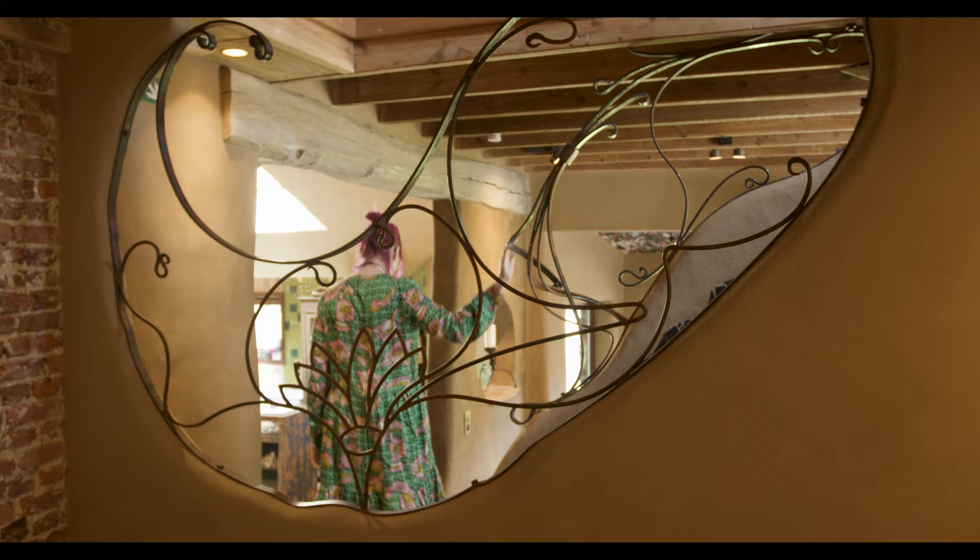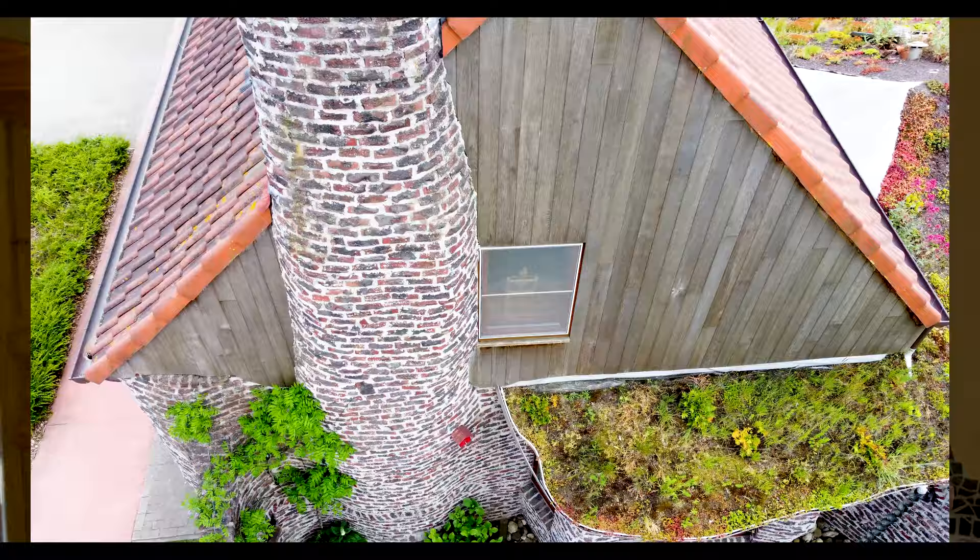The starting point when we renovated the house was to continue the history of our ancestors who lived here — my grandparents, my great-grandparents, my mother was born here. We had already for a long time the dream to build an organic house, so it was perfect — we could combine the two.